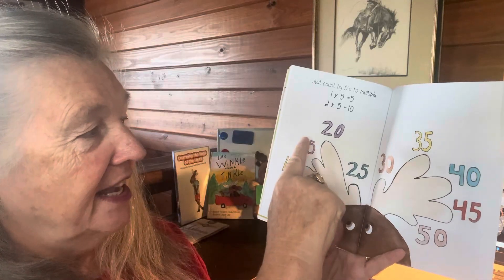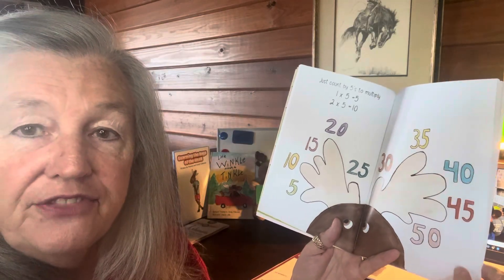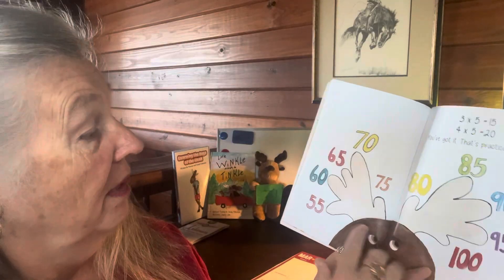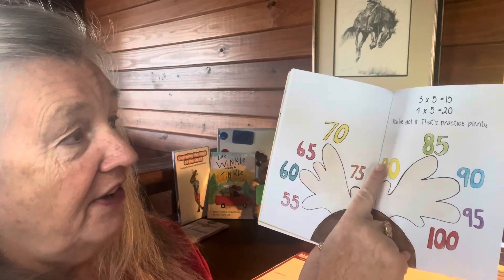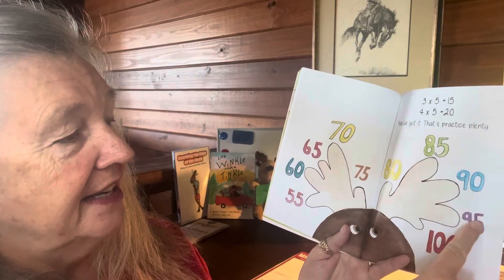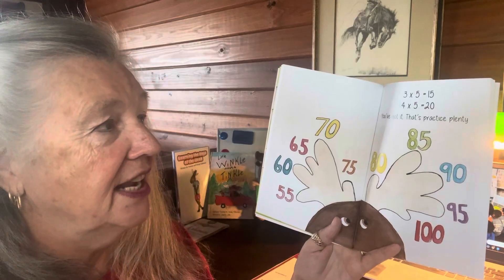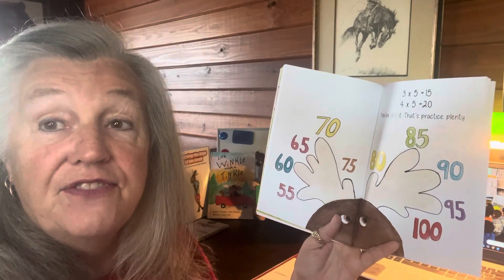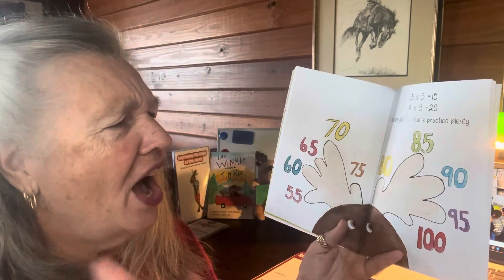Five, ten, fifteen, twenty, twenty-five, thirty, thirty-five, forty, forty-five, fifty — you can use your toes now — fifty-five, sixty, sixty-five, seventy, seventy-five, eighty, eighty-five, ninety, ninety-five, one hundred. Three times five equals fifteen. Four times five equals twenty. Five, ten, fifteen, twenty — you've got it. That's practice plenty.